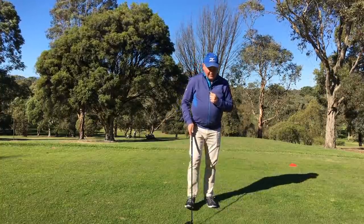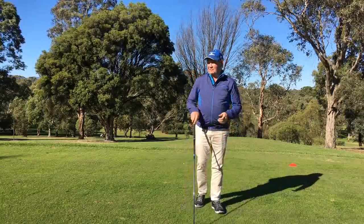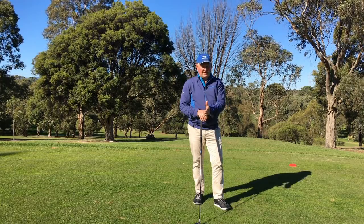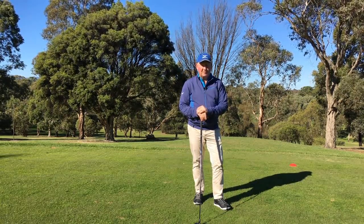If we look at that impact photograph on the screen, how fast is the club head travelling at impact? It can vary, but the average on the US tour is about 115 miles per hour. So we have got the club head travelling at 115 miles per hour at that moment of impact. That is pretty well acknowledged — most people know that.